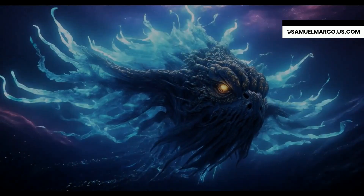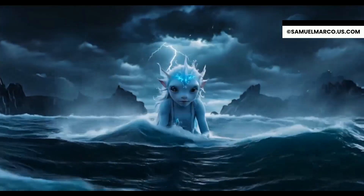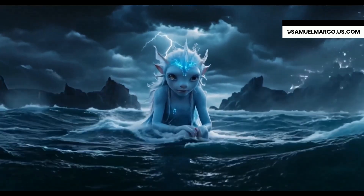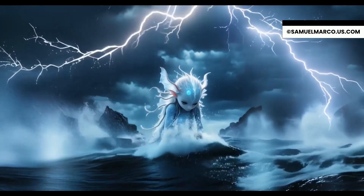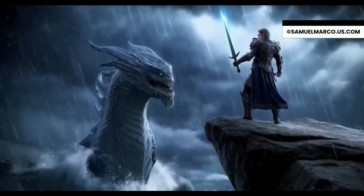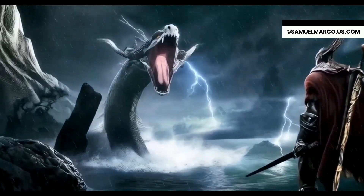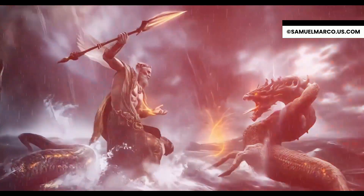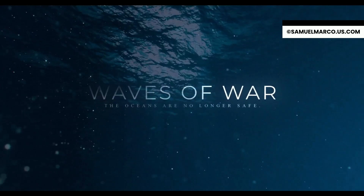In the deepest trench of the ocean something ancient wakens. For centuries they slept beneath the tides, undisturbed, unchallenged, but now the balance has been broken. The sea is no longer silent — it roars with vengeance. Sins once told in whispers have become a living nightmare. When the waves rise in fury, who will stand against the tide? This is no longer a battle for survival, it's a war for dominion. Waves of War — the oceans are no longer safe.